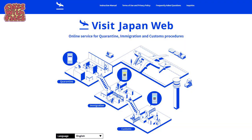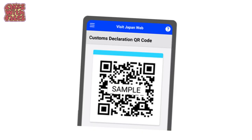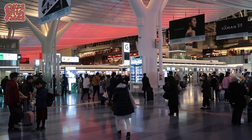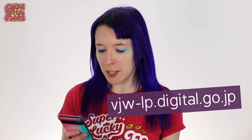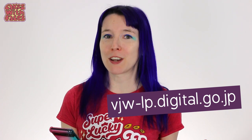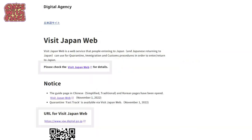VisitJapanWeb is the new system for quarantine, immigration and customs. You fill in your details online, upload your proof of vaccination, and it gives you QR codes to scan when you arrive at the airport in Japan. It's much quicker and easier than providing all the information manually and having hard copies of all the documentation. From what I've heard it's been working pretty smoothly. You can find VisitJapanWeb at vjw-lp.digital.go.jp, or you can just search for VisitJapanWeb.